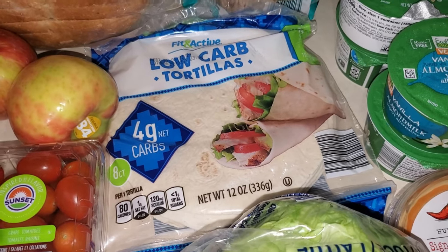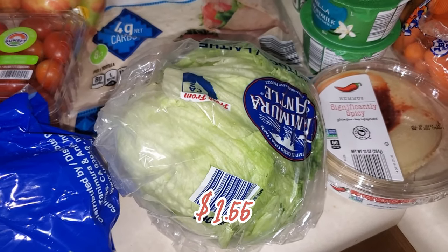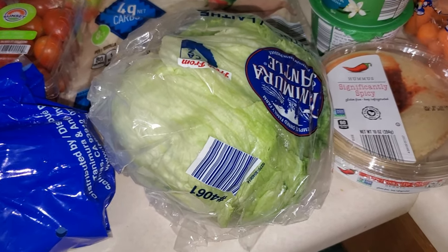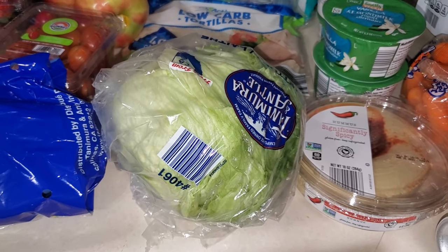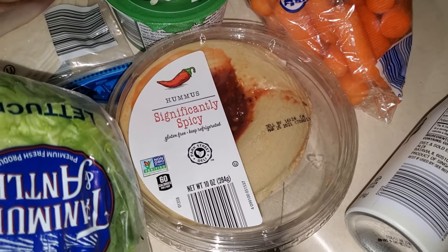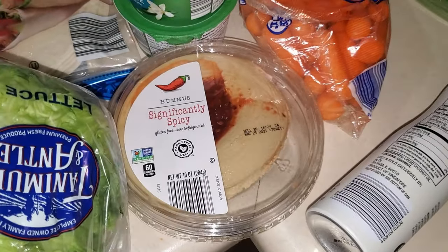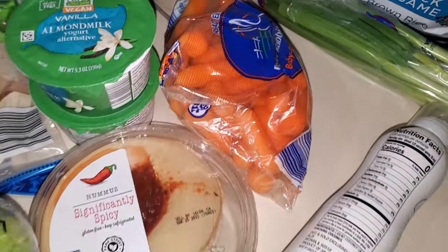I picked up a head of iceberg lettuce. I've been changing up my salad greens the past couple of weeks — iceberg doesn't have much nutritional benefit, it's mainly water, but it's something different and I can mix it with my spinach. I also picked up some hummus for snacking — this is my favorite, the significantly spicy variety. I have some red chili garlic to add more to it, and I have carrots and chips to snack with.